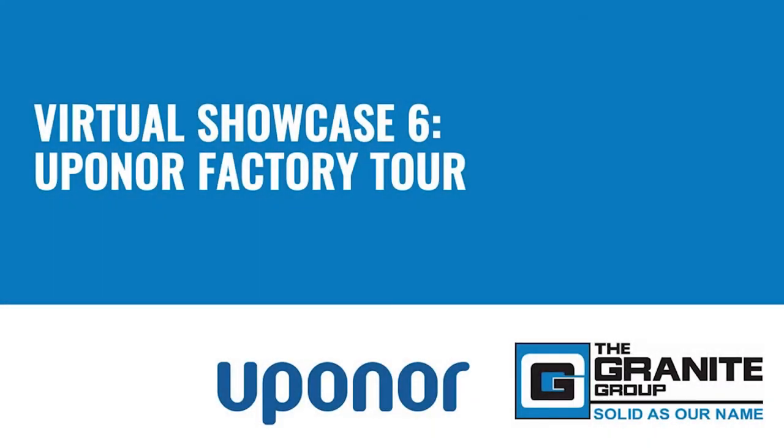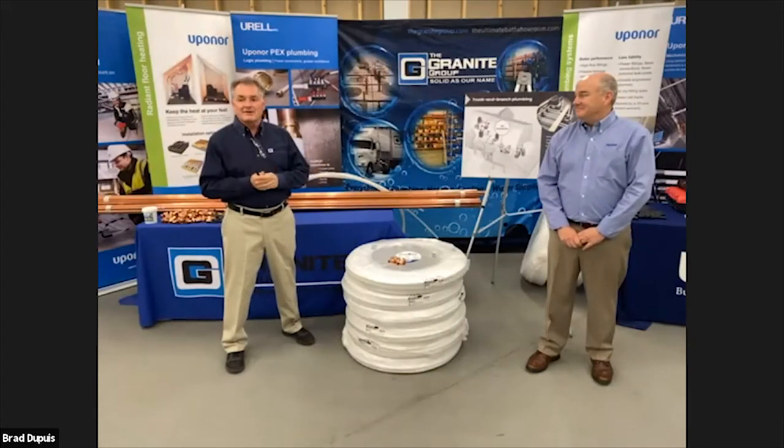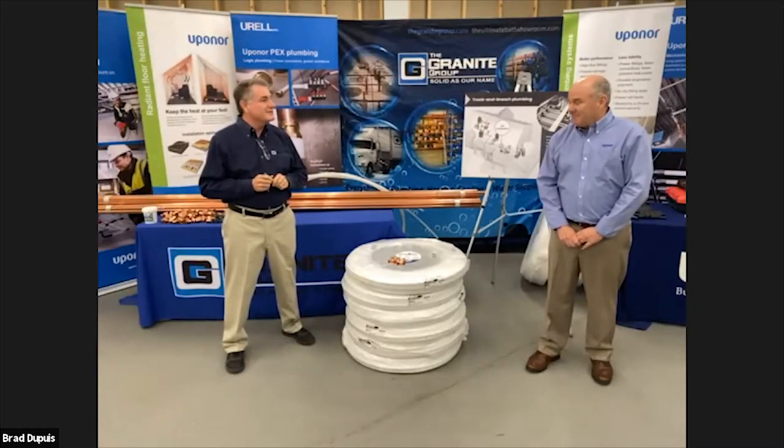Good evening, everyone, and welcome. Welcome to showcase number six. Tonight, it's all about Uponor. Alongside Matthew Hurley, Director of East Region Sales for Uponor, welcome. Thank you for joining us tonight.